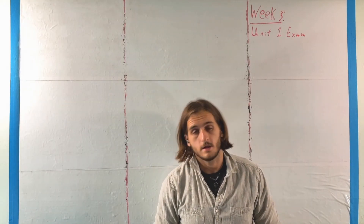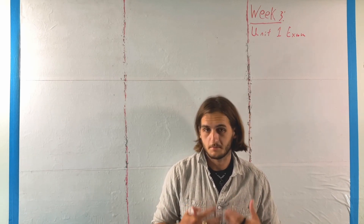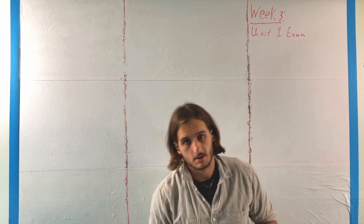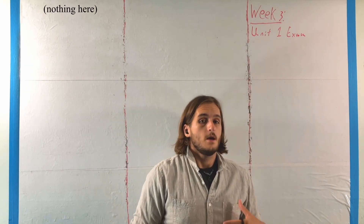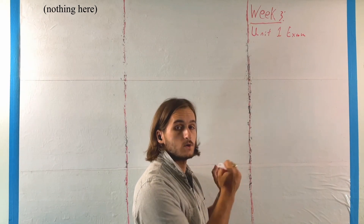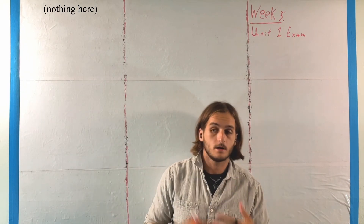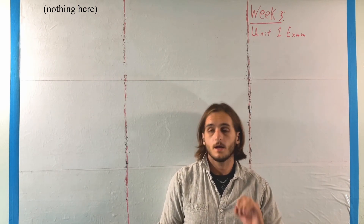We are moving right along into what is a short but pretty important week early in the semester, because this week we're not actually covering any new material. We are going to have our first exam, our exam on Unit 1, which is Chapter 4 with Section 5.1 included as well.